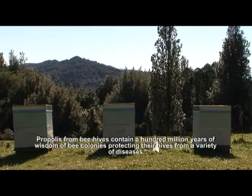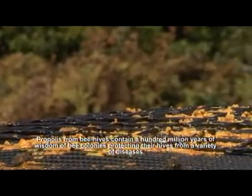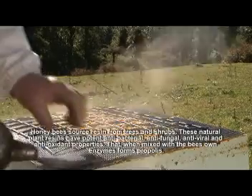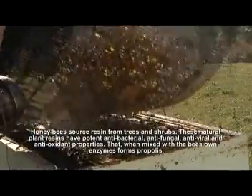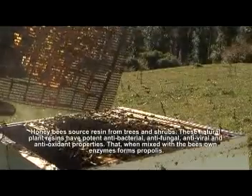Propolis from beehives contains 100 million years of wisdom of bee colonies protecting themselves from a variety of diseases. Honeybees source a resin-like substance from trees and shrubs. These natural plant resins have potent antibacterial, antifungal, antiviral and antioxidant properties that, when mixed with the bees' own enzymes, form propolis.